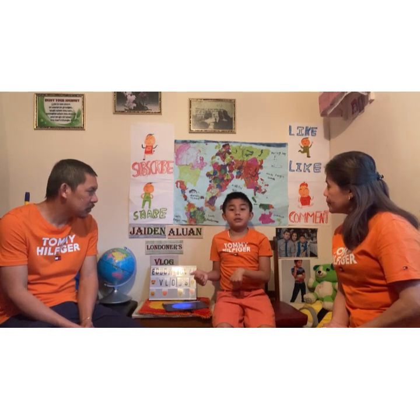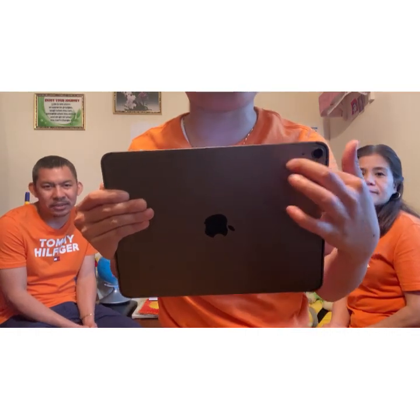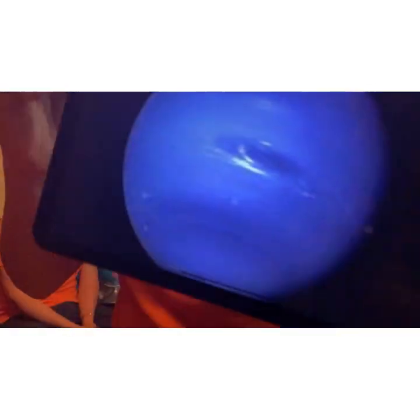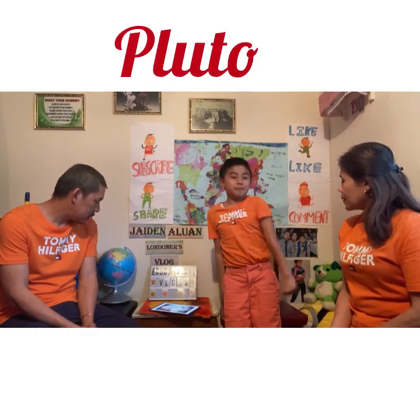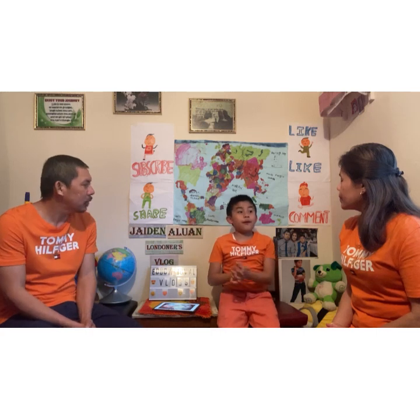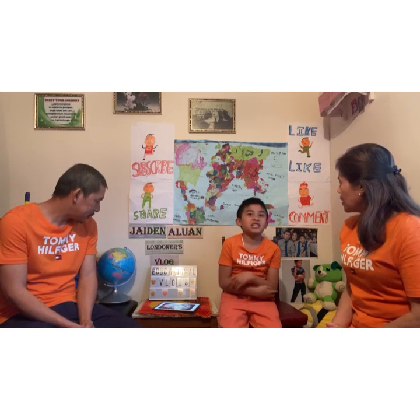The dwarf planet is nearest to Neptune — I think you already know what it is. This is really small — it really looks like a UFO! Now we have Pluto. Pluto is the dwarf planet. Pluto was discovered February 18th, 1930.